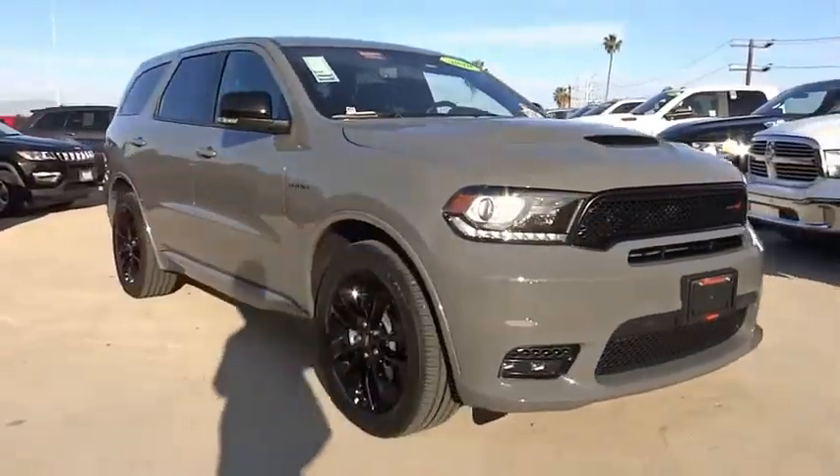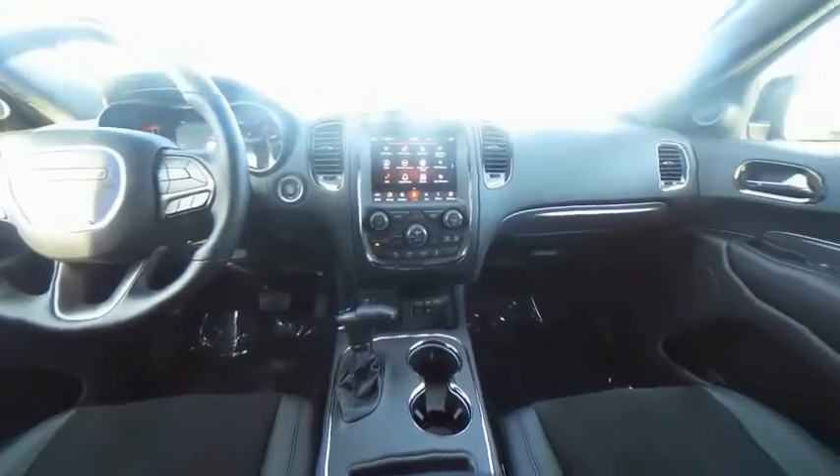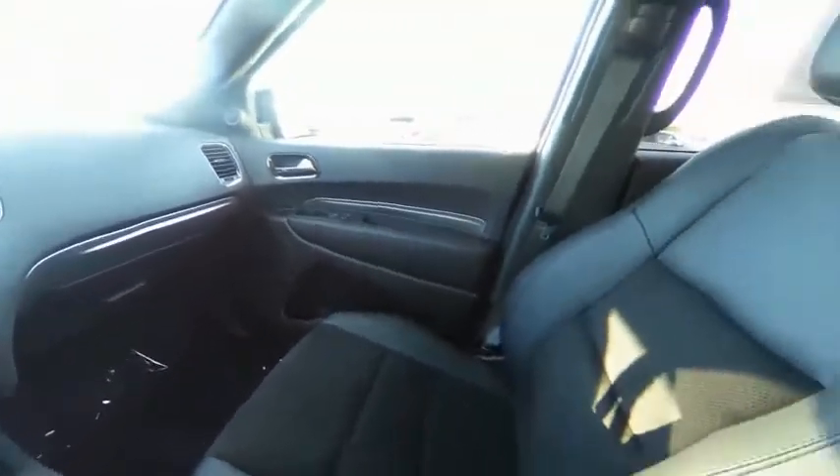Fog lights, rain-sensing wipers, four-wheel disc brakes, speed control. Come see the car for yourself.